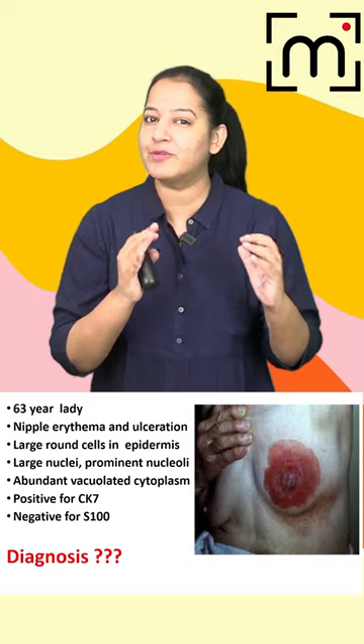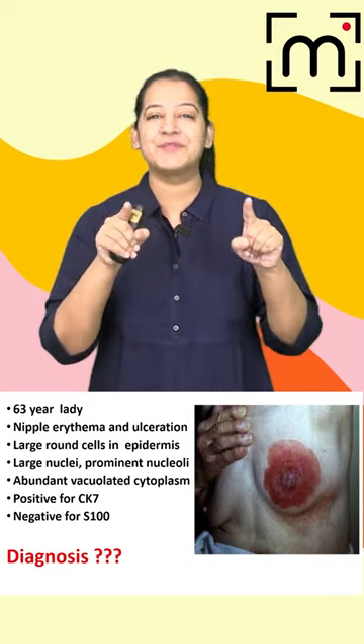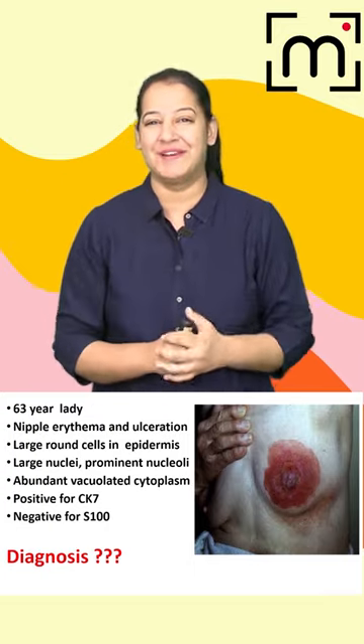Can you make out the diagnosis? If you know the diagnosis, please drop your answer in the comments below. Thank you.